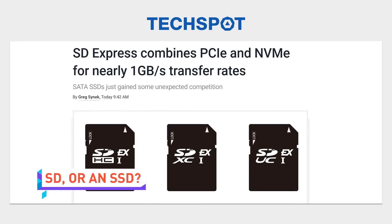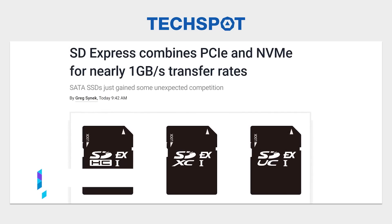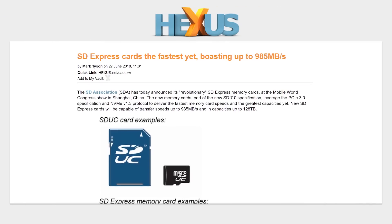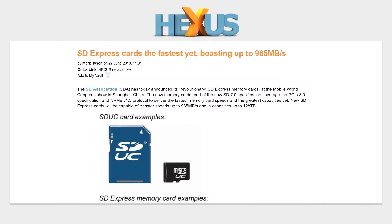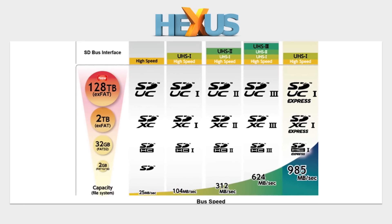The SD Association unveiled a new specification today called SD Express — so imaginative — which might actually give SATA SSDs a run for their money, if you can believe that. Not only will the new cards be capable of transferring data at nearly one gigabyte per second, thanks to their use of PCI Express and the NVMe protocol, but they can be built in capacities of up to 128 terabytes.